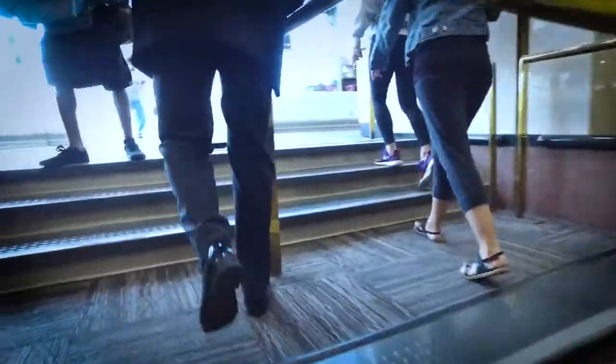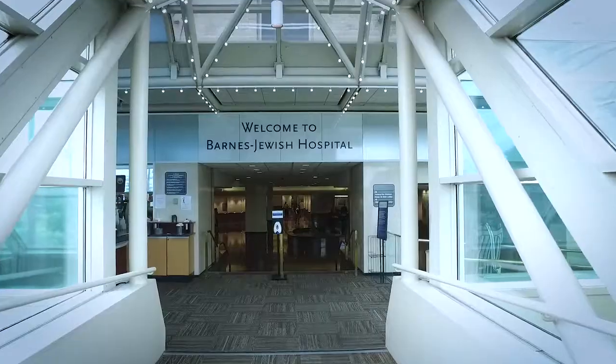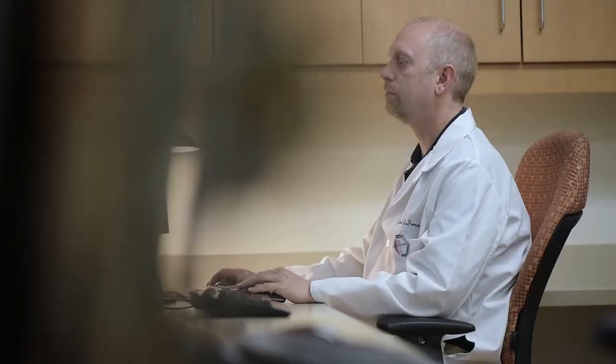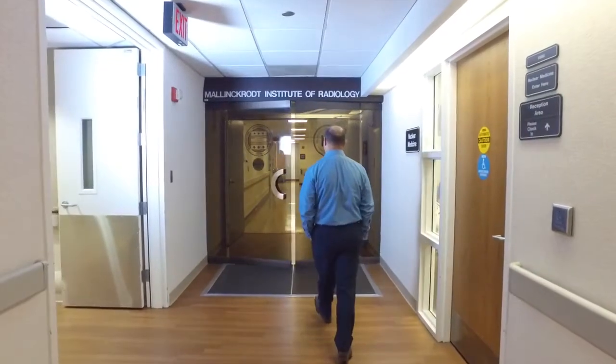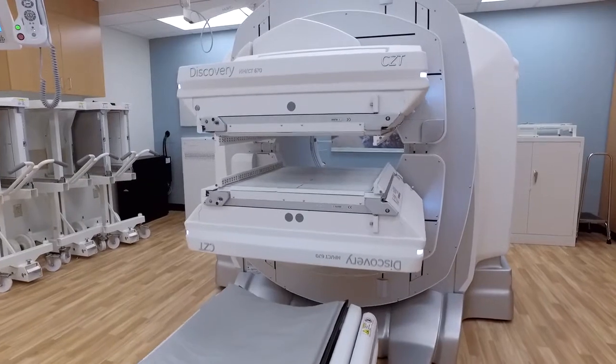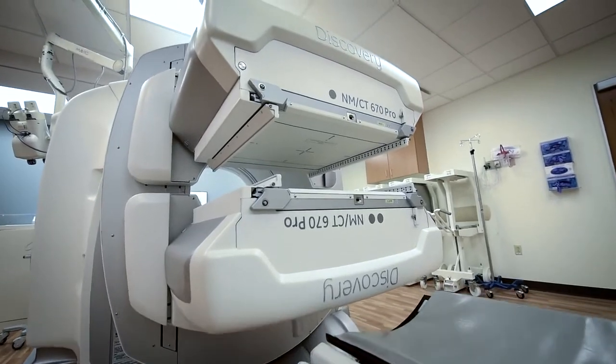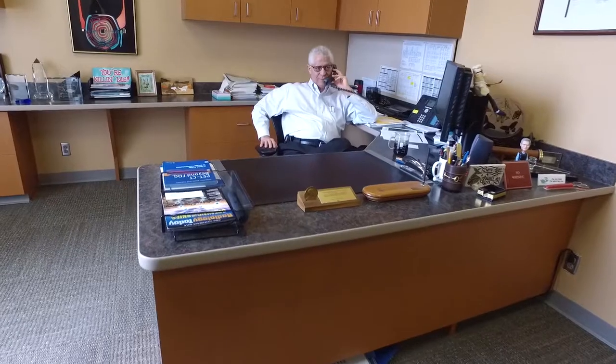Barnes-Jewish Hospital is the teaching hospital associated with the Washington University Medical Center. It's a big hospital with nearly 1,400 beds and over 1,500 physicians, and it's one of the nation's premier academic medical centers. In April of 2016, we were lucky enough to get the first installation of a Discovery 670 CZT on our existing Discovery 670 Pro, and we were very pleased to be the first in the United States to have done that.